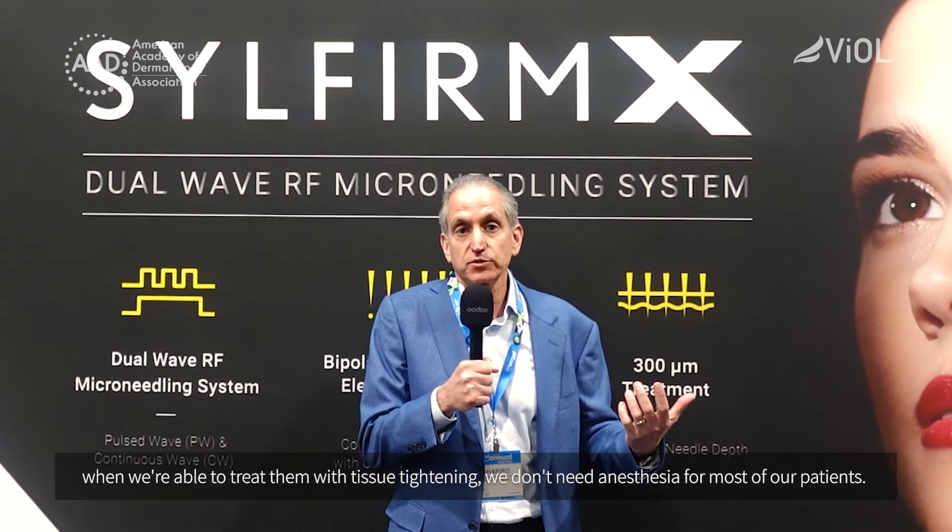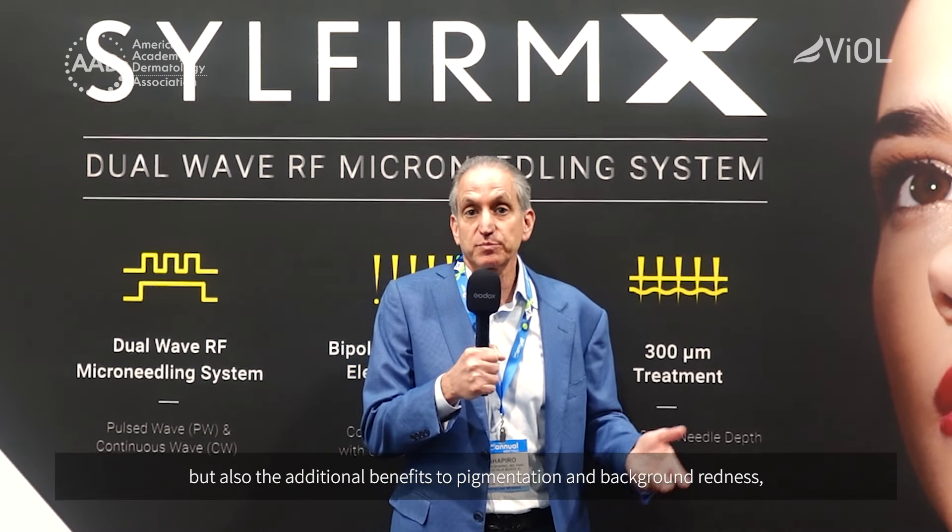One of the key benefits to SilFirm X is we're able to control the depth of penetration, and through that and our energies, what our target temperature is. Most patients, when we're able to treat them with tissue tightening, don't need anesthesia. Then we take that patient where we got the tissue tightening and, if there are some superficial issues like pigmentation or background redness, we're able to address that as well. So the major things I like are our target temperature, our depth of penetration, our skin tightening, and the additional benefits to pigmentation and background redness — we're able to treat all of these effectively.